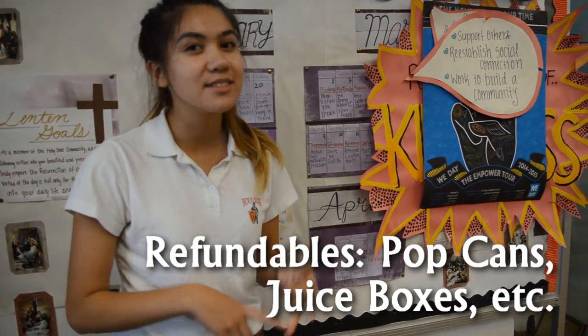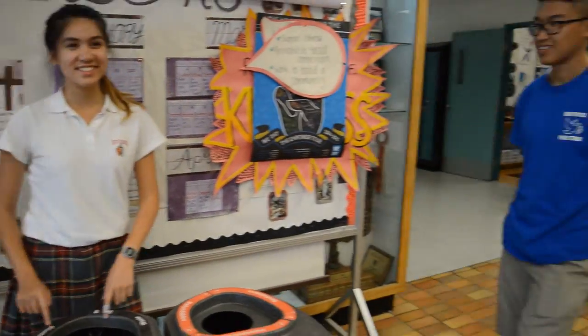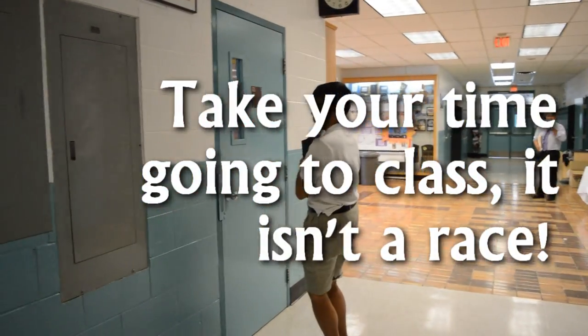So when you finish your food after lunch, you don't have to go to your class right away — you can wait until the bell rings.